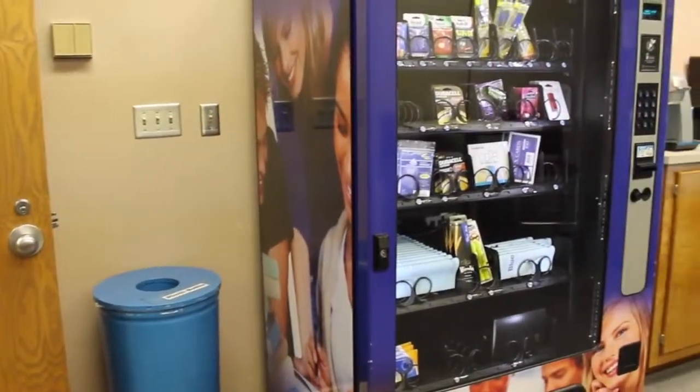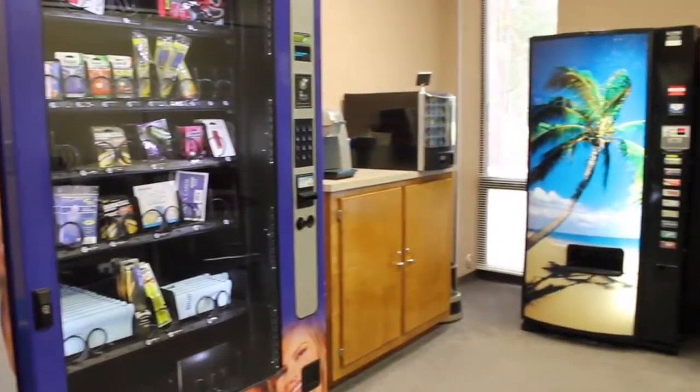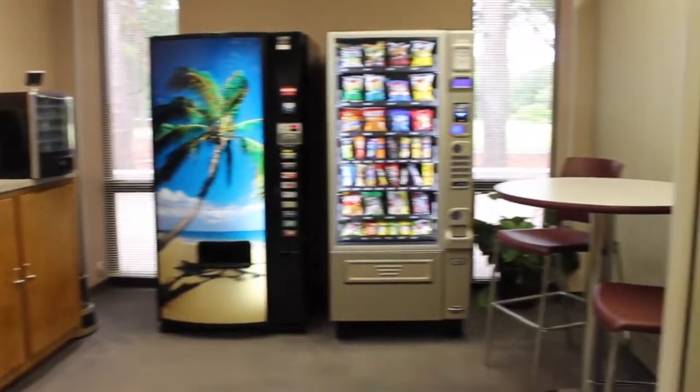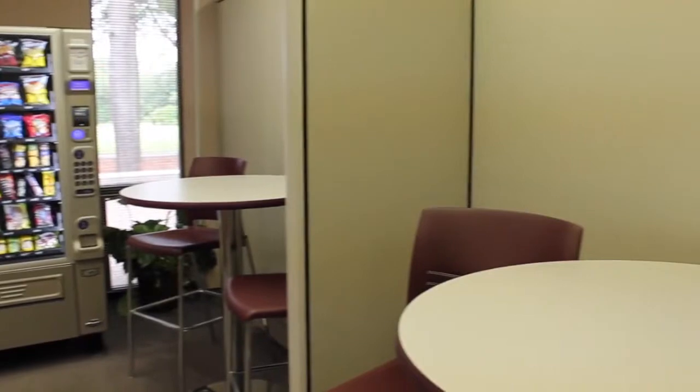To better meet the needs and welfare of its students, the library offers a vending area where school supplies, cold drinks, coffee, and light snacks can be purchased. This area is located on the first floor next to the collaborative creation lab.